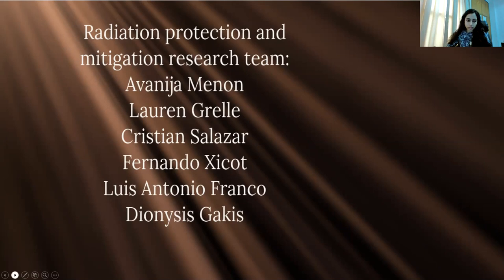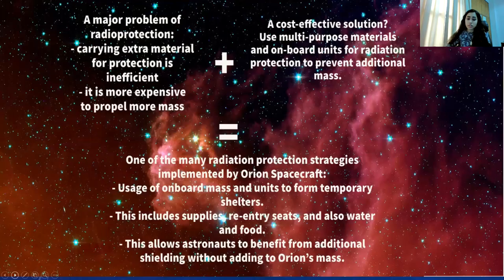When it comes to radiation protection, cost efficiency is a major issue. Orion's major method of radiation protection is something so simplistic yet it has high cost efficiency. Carrying additional mass for this purpose is inefficient, as it is more expensive to carry more material into space, so we need multi-purpose materials that can serve as radiation protection too.